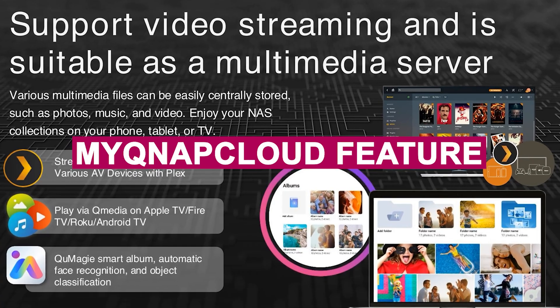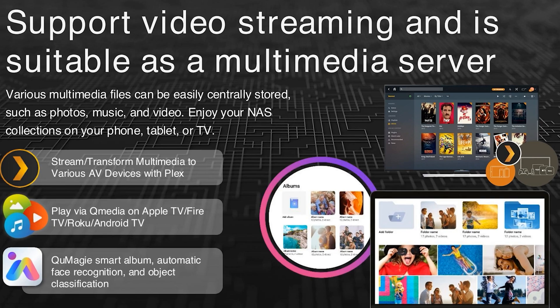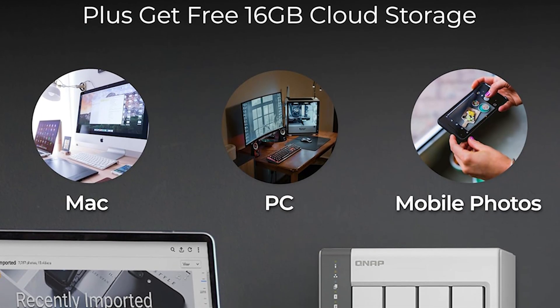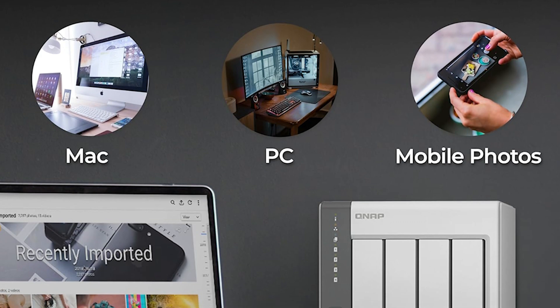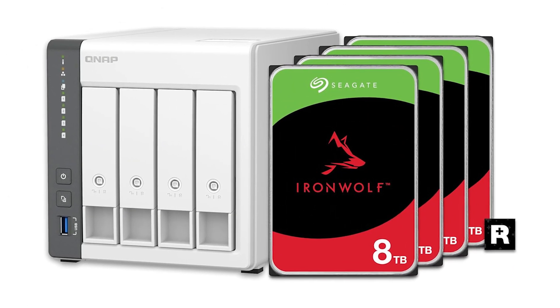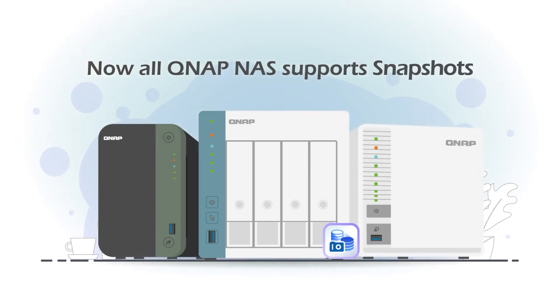The myQNAPcloud feature gives you remote access to your personal cloud anytime, anywhere. Whether it's organizing family photos, streaming music, or boosting productivity, the QNAP TS-433 is a rock-solid, affordable NAS that punches well above its price.